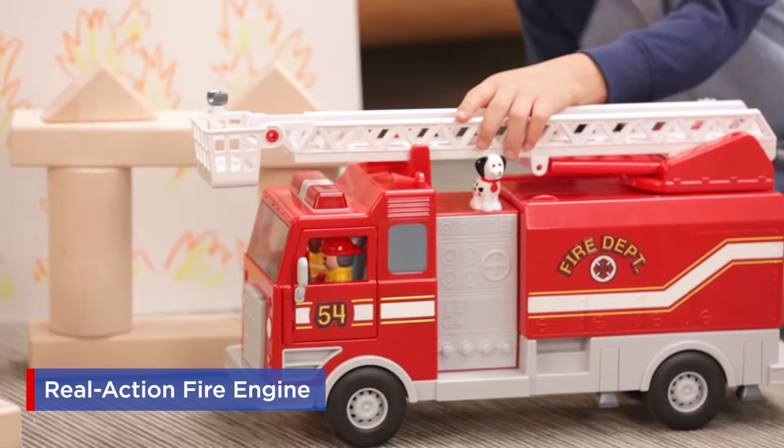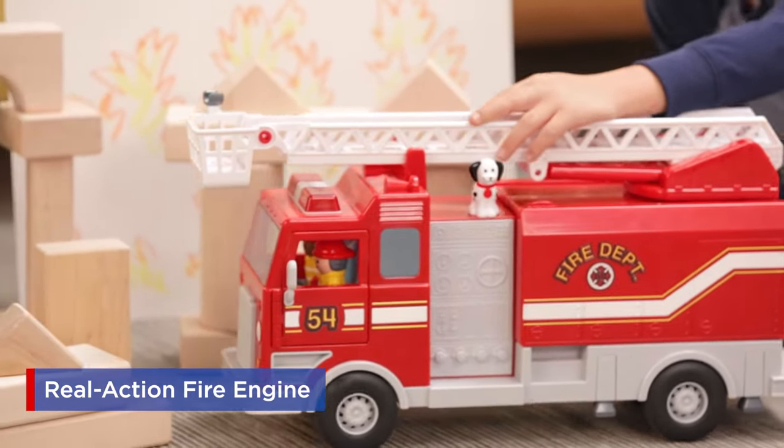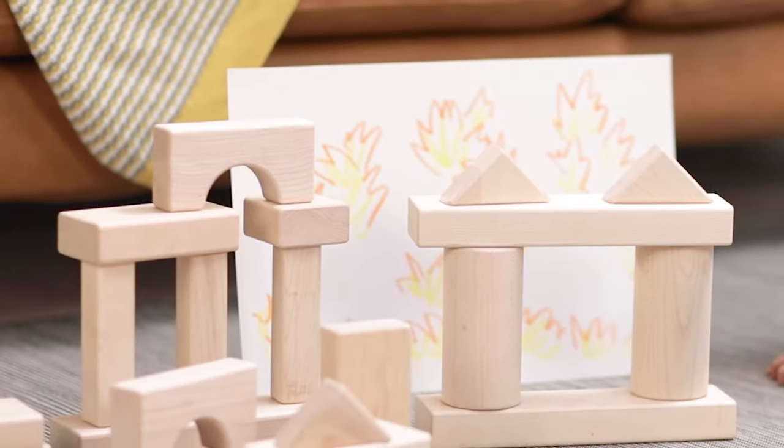Kids roll to the rescue with Lakeshore's Real Action Fire Engine. Time to save the day.